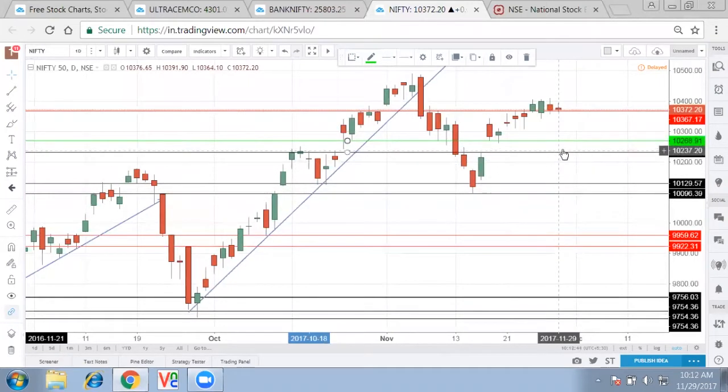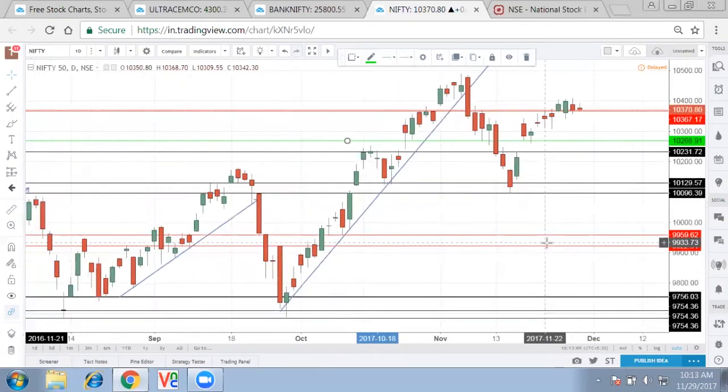So I am seeing three things: the first level at 10,250 I call the RBI level; 10,120 or 10,100 is the state election level; and combined with the oil rally it can bring Nifty down to 9,950. I'm not trying to be very bearish, but we need to understand that if things do not go the way we want, a downside is easily likely.